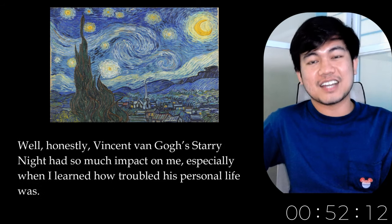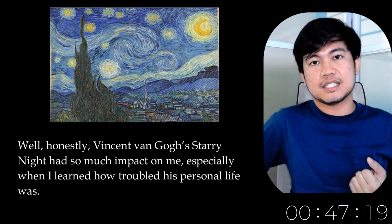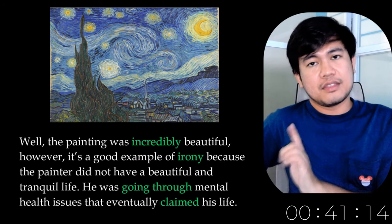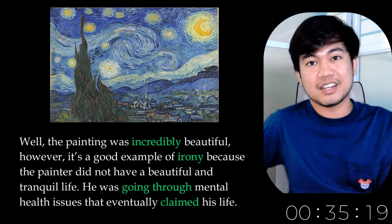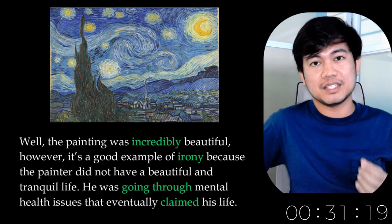Honestly, Vincent van Gogh's Starry Night had so much impact on me, especially when I learned how troubled his personal life was. While that painting was incredibly beautiful, it's a good example of irony because the painter did not have a beautiful and tranquil life.